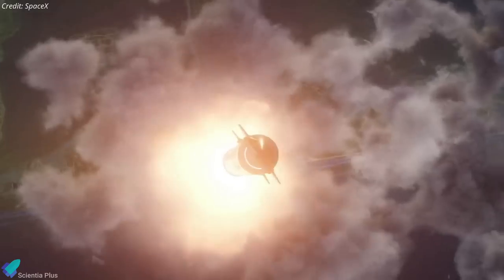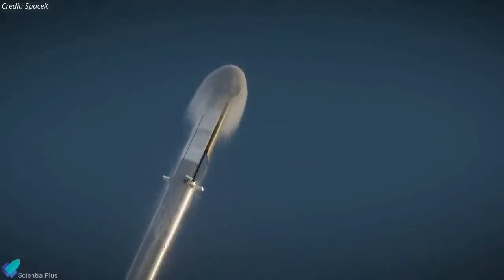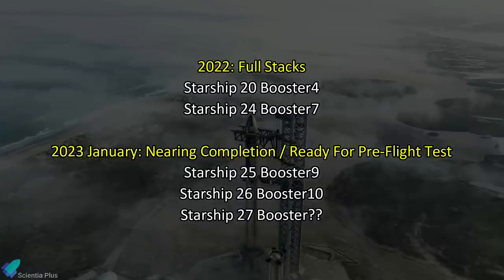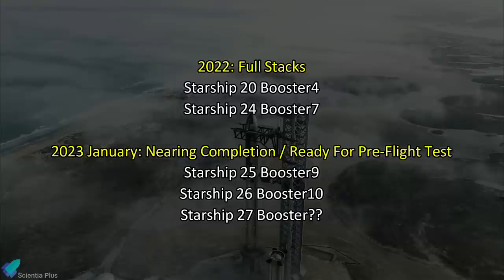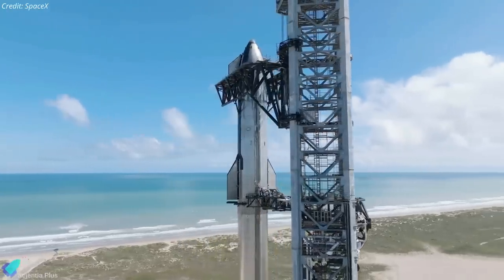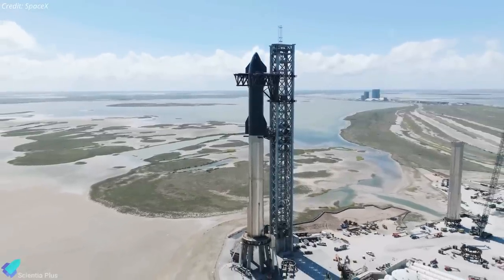But given that SpaceX has yet to conduct a Starship orbital test flight, and that the timelines for future missions will depend on the outcome of that test mission, the lunar demo mission is unlikely to launch this year. In 2022, SpaceX produced two full-stack Starships, and currently, the hardware required for at least three flight tests is already nearing completion or beginning pre-flight testing. If SpaceX can build five full-stacks this year and complete their pre-launch tests, it would be a significant step forward for the company.